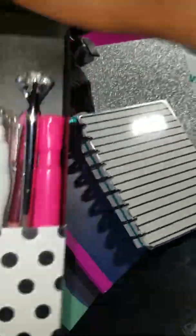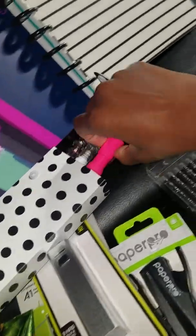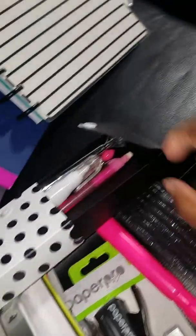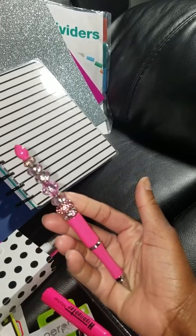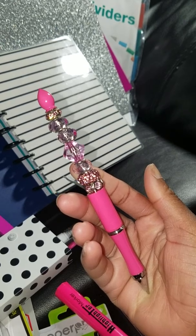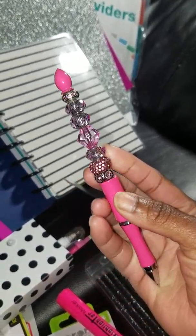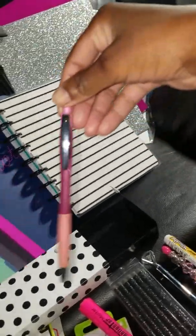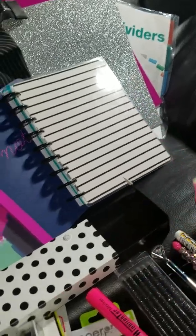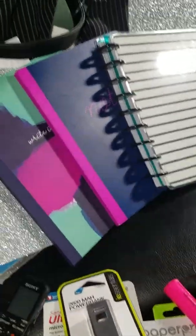Here is a portable charger. Here is my pencil box from Office Depot, and inside I have — let me get this open — I have a highlighter and a diamond silver pen.